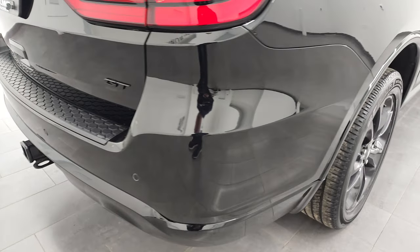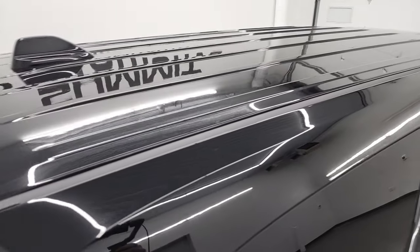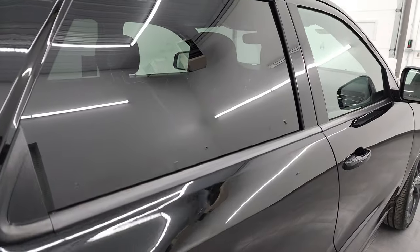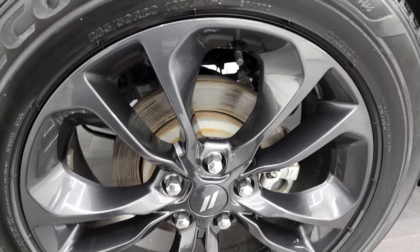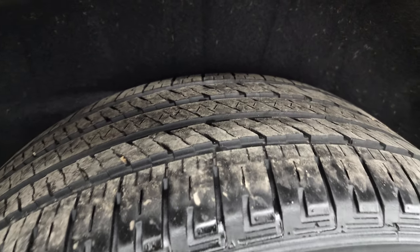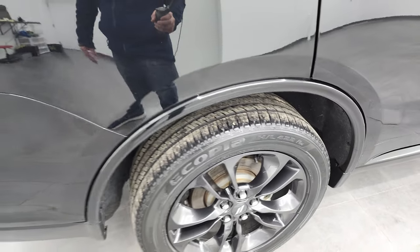I take these HD videos so if you are far away, or even close by but you just cannot make the trip down but you're still interested in purchasing the vehicle, you can see the vehicle, hear the vehicle, and have confidence in what you're looking at before you even get here. So when you do get here, there are absolutely no surprises and you can make a smart and informed buying decision from wherever you're at. Back tires have just as much tread as the front tires and this back rim is absolutely perfect as well.